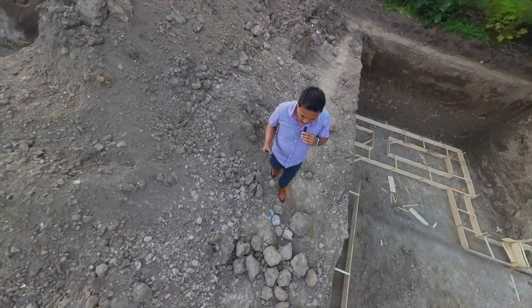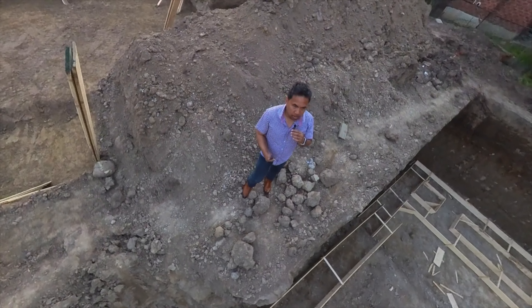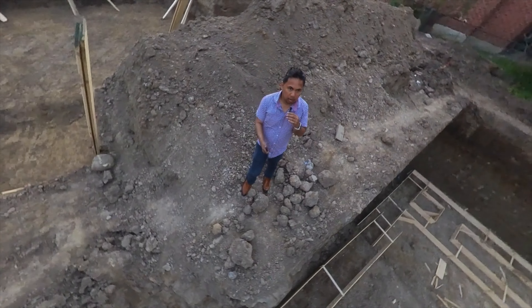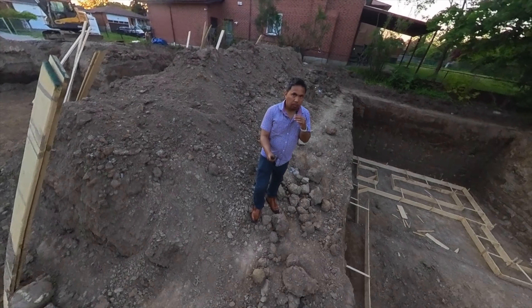This would give you a better understanding of how your basement is being constructed. A typical time frame for a project like this, from excavation up to this point, it takes roughly around a week or so. So that's what it currently looks like right now — I will see you guys in the next episode.